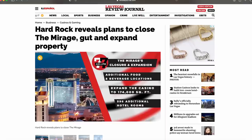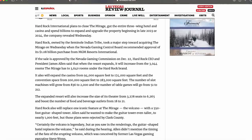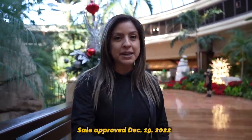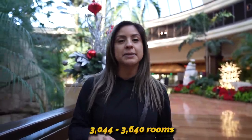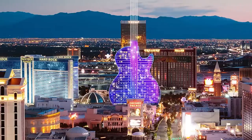So first of all, the Hard Rock is owned by the Seminole Indian tribe, and they did buy the Mirage from MGM Resorts for 1.8 billion dollars. The sale was approved on December 19th. They are planning to gut pretty much the entire hotel and casino. When it comes to the rooms, right now the Mirage has about 3,044 rooms. Once it fully becomes a Hard Rock, it's going to become 3,640 rooms — and that's obviously once they add on the guitar tower.